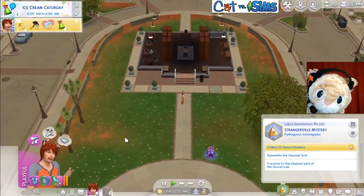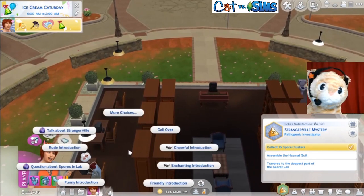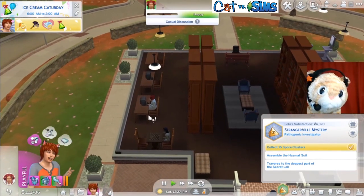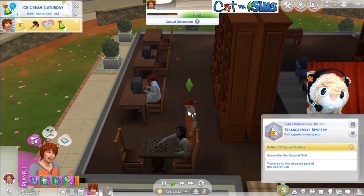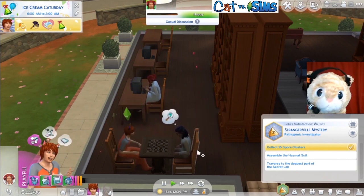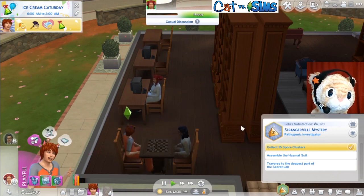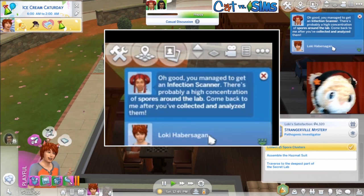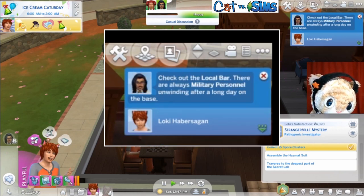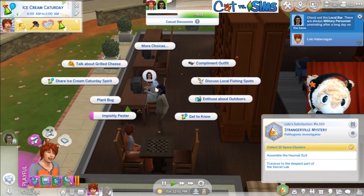The information center is the library. Oh, there are plants all over town now. We will talk to these scientists about Strangerville and see what they have to say about the spore clusters. Maybe they have an idea what to do. You managed to get an infection scanner. They're probably at the lab. Check out the local bar — there's always military personnel. Okay, this is old news.